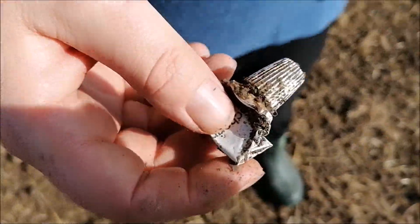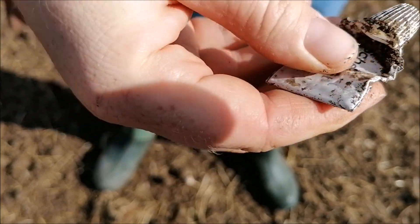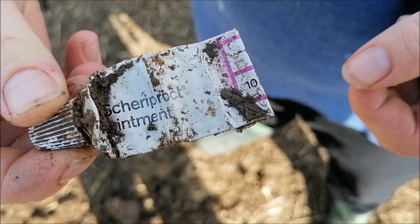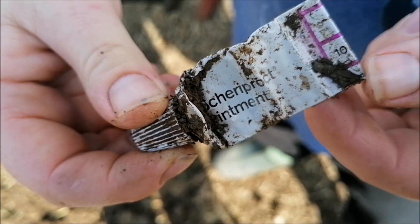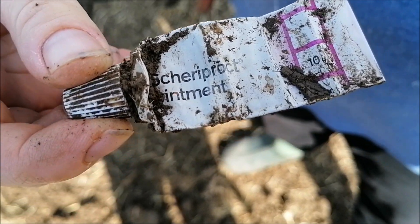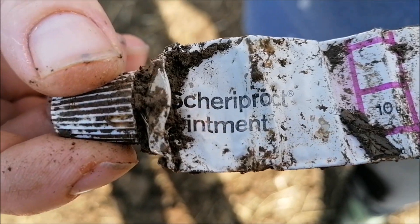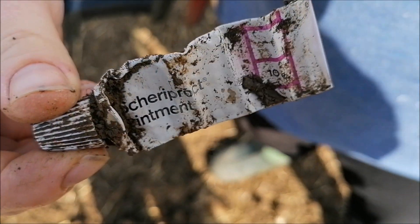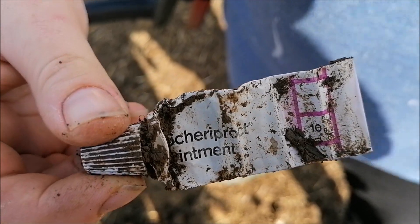That's not much good, is it? Can you just undo it? What does that say? Ointment - something ointment. It starts with 'sh' and ends in 'ty'. Cool.